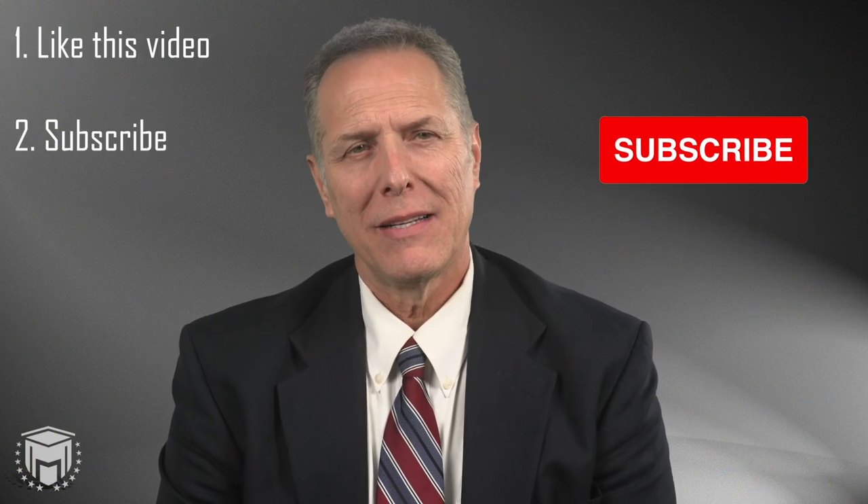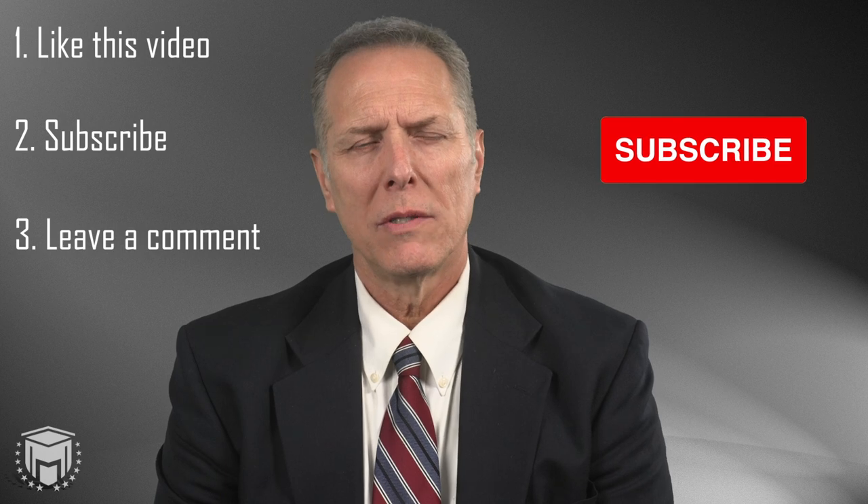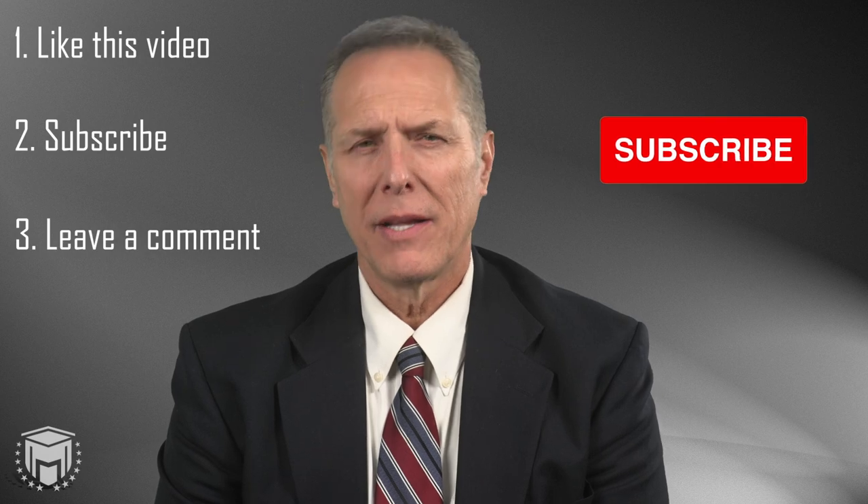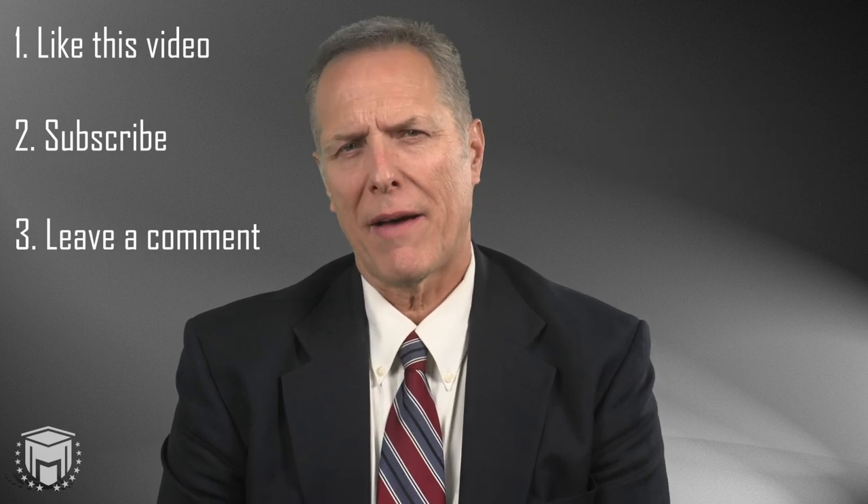Hello, my name is Kerry Blackburn. I'm an instructor with Mortgage Educators in Compliance, and today we're going to be talking about the red flags rules and fraud as it pertains to our industry. But before we get into that good stuff, we want to start out this video with a giveaway. All you must do to enter is like this video, subscribe to our channel, and leave us a comment down below, and then we will pick one winner from the comment section.